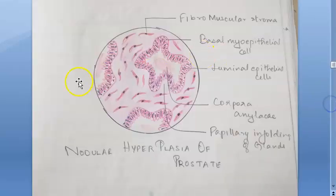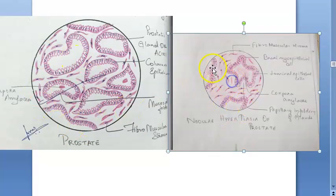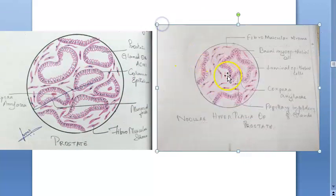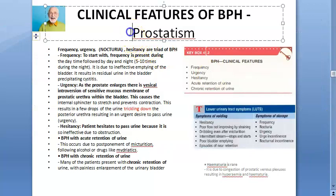The microscopic appearance of nodular hyperplasia of the prostate shows papillary infolding of glands. In hyperplasia, glands have extensive infolding and the fibromuscular stroma is increased. The epithelium shows two layers — basal myoepithelium and luminal epithelium. In the middle of glands, corpora amylacea secretions are present.